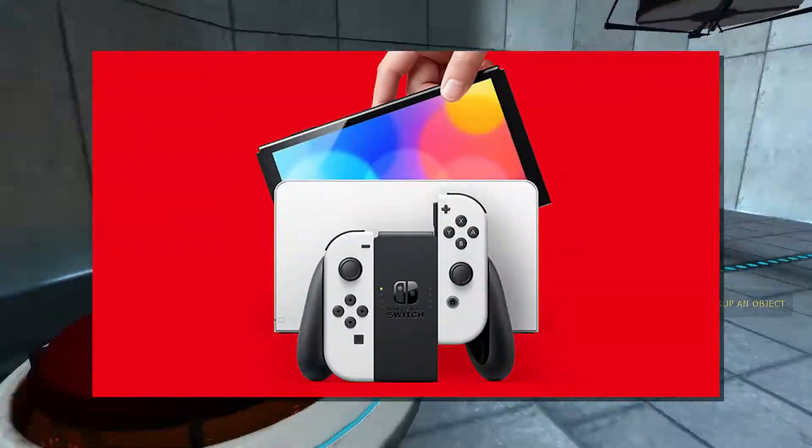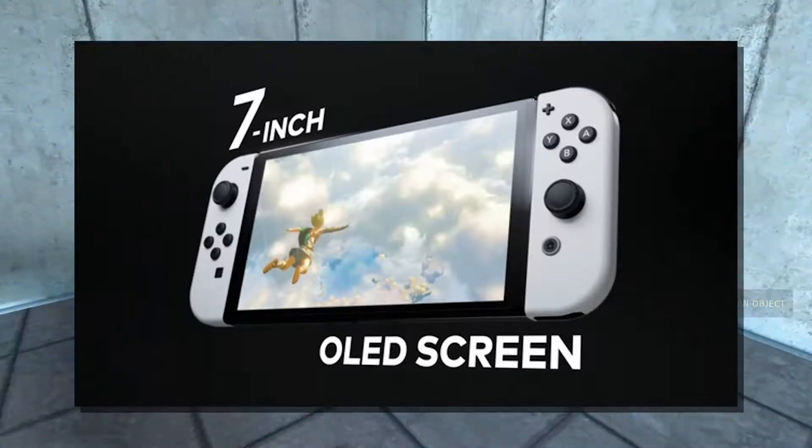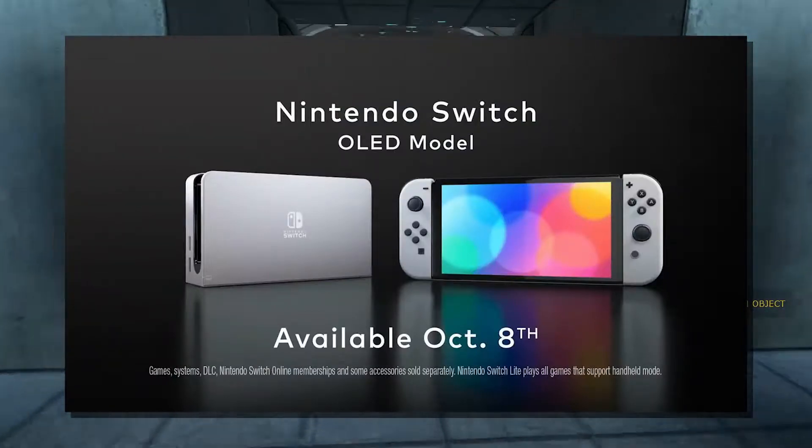So basically the new Nintendo Switch was announced yesterday. The main difference being that it has a bigger screen with a different type of display technology, aka OLED — hence the name, the Nintendo Switch OLED.